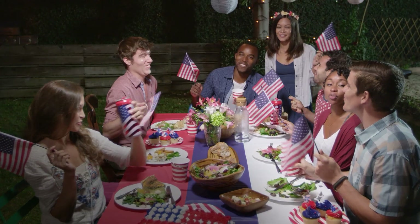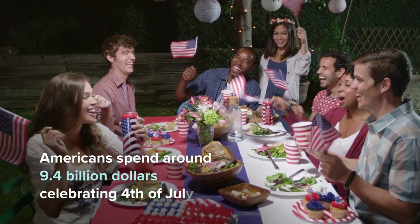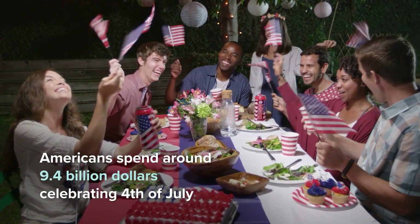This 4th of July means serious green for your business. Americans spend $9.4 billion celebrating the red, white, and blue. Independence Day has a huge market ready to buy your patriotic print-on-demand products.